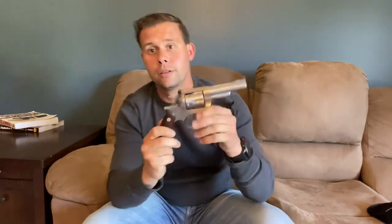Murph's here and today we're going to talk about the Ruger Speed Six. Before we talk about this particular revolver, let's go ahead and talk about the Six Series of revolvers and their origin.